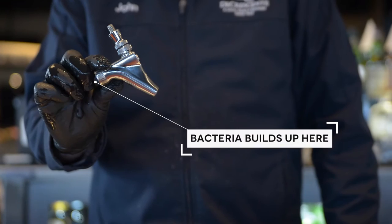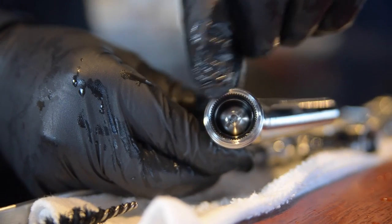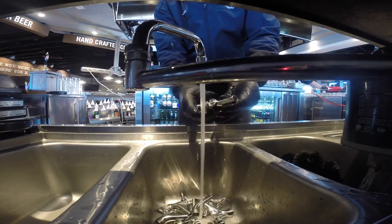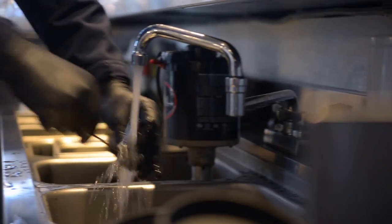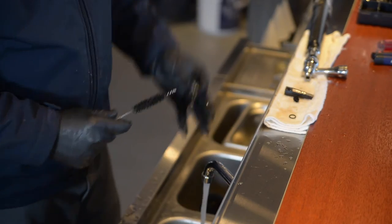We also disassemble and clean all of your faucets and inspect your fobs and couplers during every routine cleaning to remove bacteria where it builds up the most. This not only results in a cleaner draft system and a better tasting beer, but also increases the longevity of your equipment.